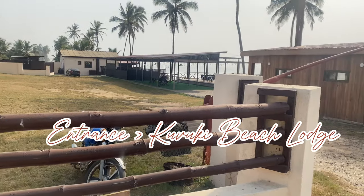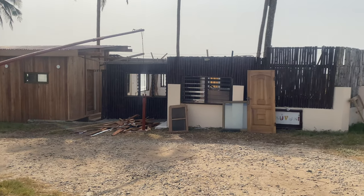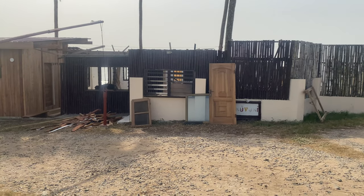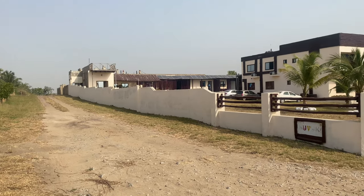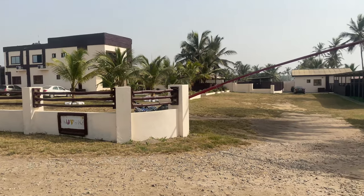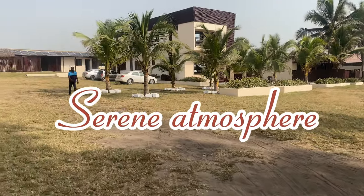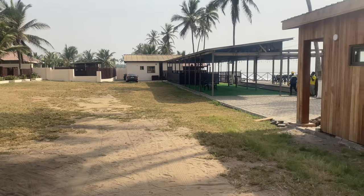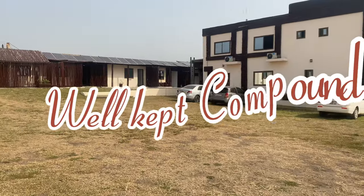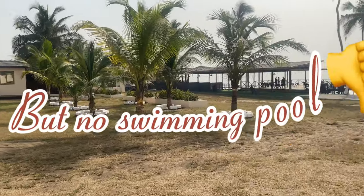So if you've been to Kuroki Beach Lodge or Kuroki Beach Resort, you'll know there's no swimming pool. When I was coming, I checked a whole lot of other resorts and I think things got mixed up — I thought they had a swimming pool. If I actually knew they didn't have one, I wouldn't have come, because I had prepared to swim and everything.